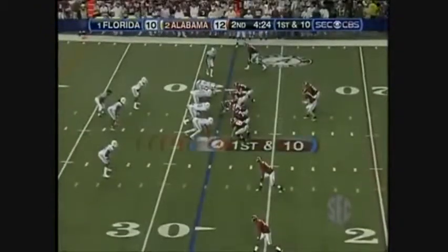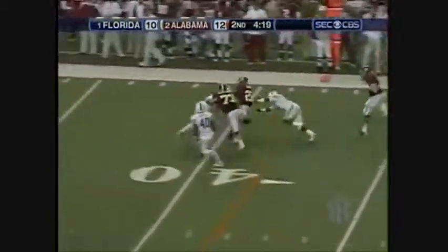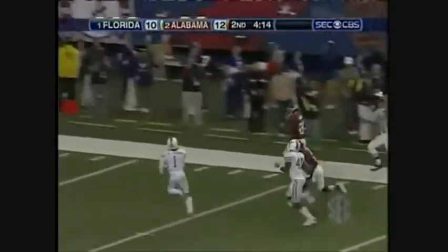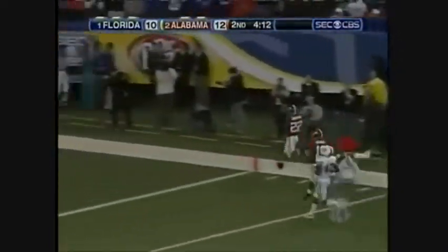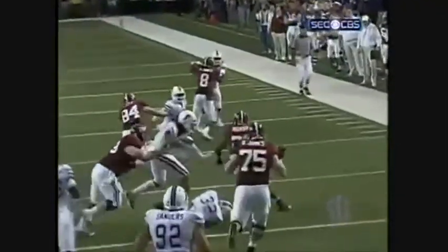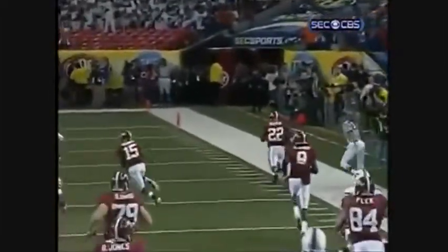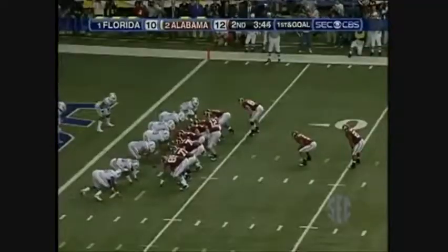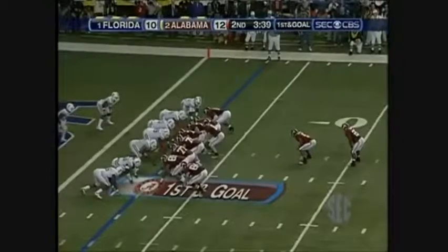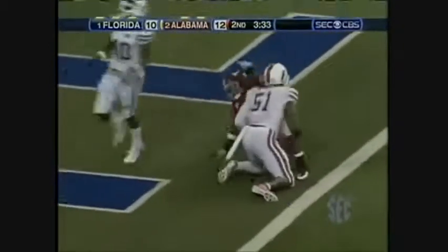McIlroy out of the spread, first down and 10. Corner blitz — McIlroy fires it short. Ingram, only one man can get him. And he burns Florida on a corner blitz. The perfect play against the corner blitz — the screen to the halfback. He's at the left side. Touchdown, Alabama.